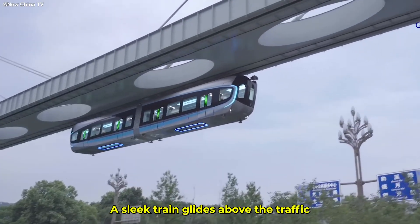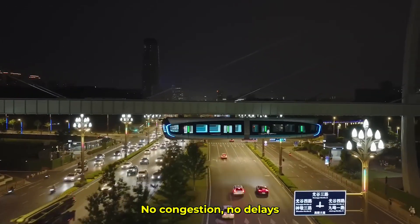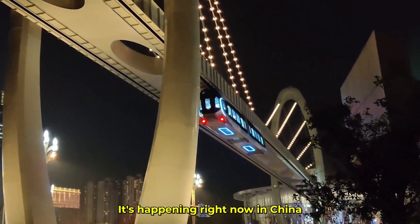Now picture this. A sleek train glides above the traffic, effortlessly slicing through the sky. No tracks cluttering the streets, no congestion, no delays. It's not a scene from a sci-fi movie. It's happening right now, in China.